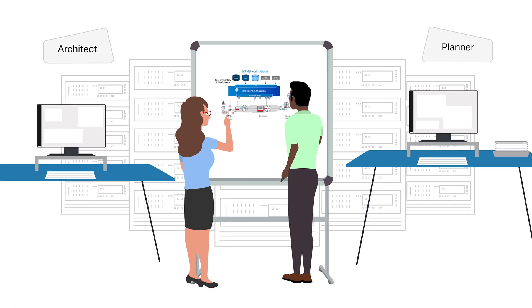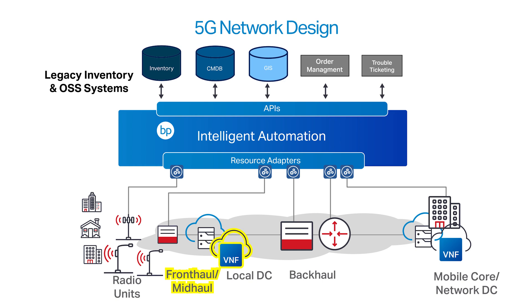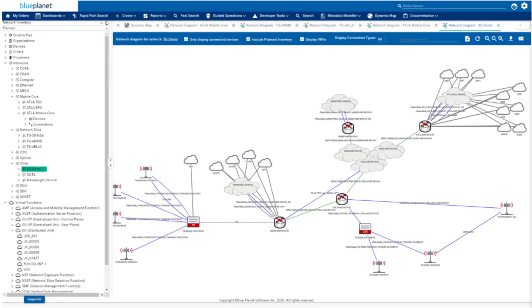Third, you're preparing to deploy 5G network functions to support a variety of services that require varying levels of performance, and do so optimally. Low latency applications will be processed at the edge, while less time-sensitive services will travel to the core. Blue Planet provides a comprehensive view of virtual and physical network functions, along with front-haul, mid-haul, and back-haul connectivity, so you're set up for dynamic scalability and maximum flexibility.